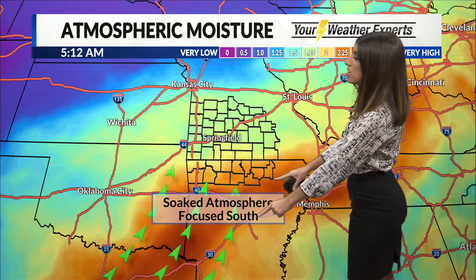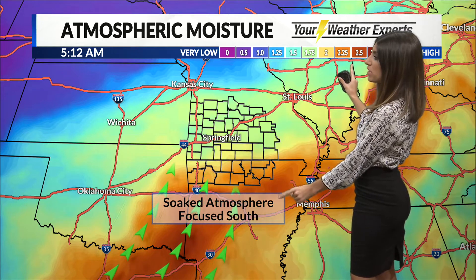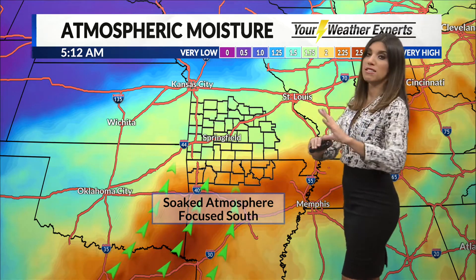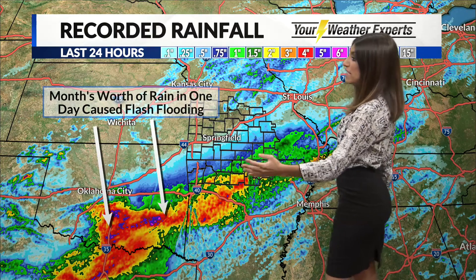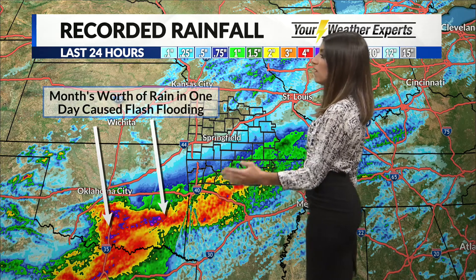We also have a soaked atmosphere focused to the south. You see these bright oranges? These are some pretty high levels of moisture content, especially for this time of year. That's where you can get some efficient rain rates, some of that heavy rain just squeezing out pretty quickly all at once. That focuses to the south today on top of some areas that got flooding yesterday, especially in parts of eastern Oklahoma and then into the Fort Smith area, where they got a month's worth of rain in just one day, really in a matter of hours, which caused some flash flooding.